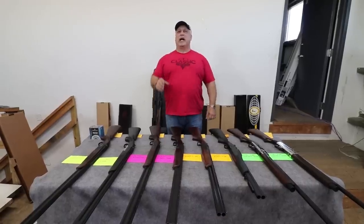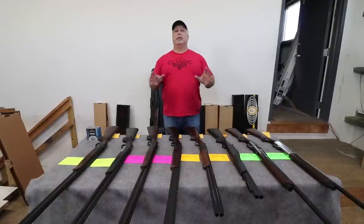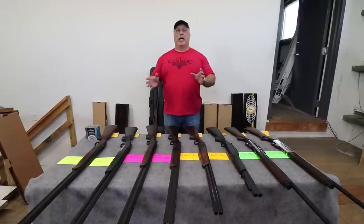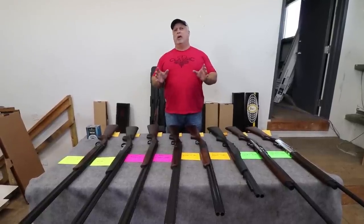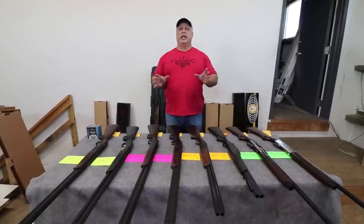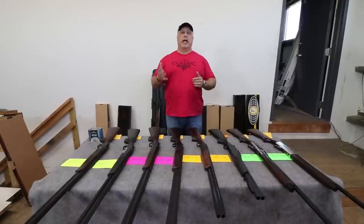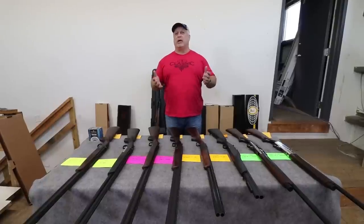Hey everybody, Ben with Classic Firearms here. Today we're going to revisit an item that I first brought to you in an email about two weeks ago. We had tremendous success off of these — the people that bought them love them. Only one problem: we released this video in an email format just before I left to go to a buying show, and directly from there I flew into Las Vegas for the SHOT Show. So I've been gone for a while.